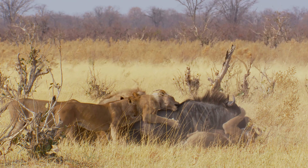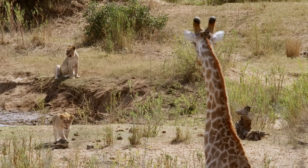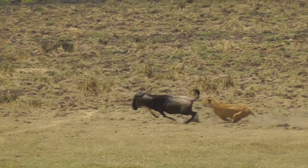Lions are one of the few cats that hunt in groups known as prides. This allows them to tackle larger prey such as a giraffe or elephant, though such instances are rare. While lionesses are the primary hunters, being swifter and more agile, the bulky males play a vital role too.